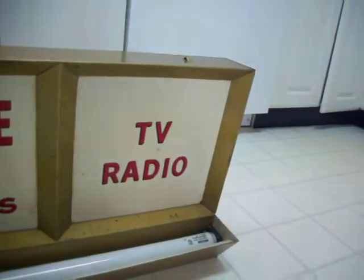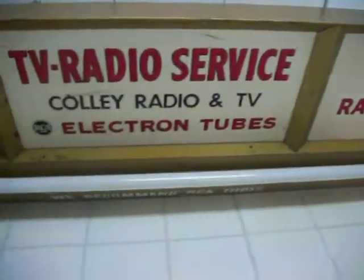The third part of the sign reads TV radio. It uses a fluorescent light. There's no plastic at all — this is an all-metal design.